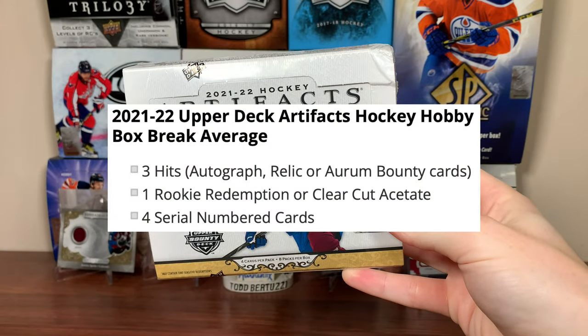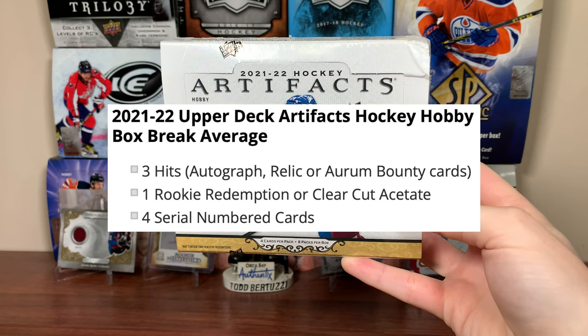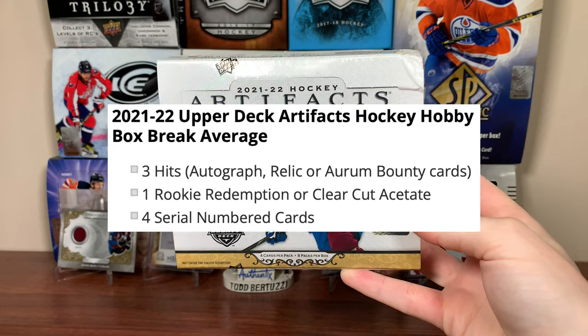We should be expecting 3 hits — autograph, relic, or Aurum Bounty card — 1 rookie redemption or clear-cut acetate, and 4 serial numbered cards.